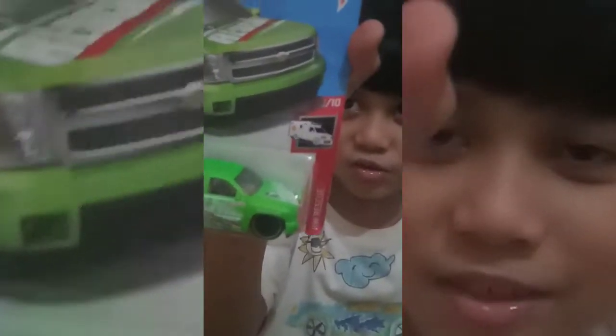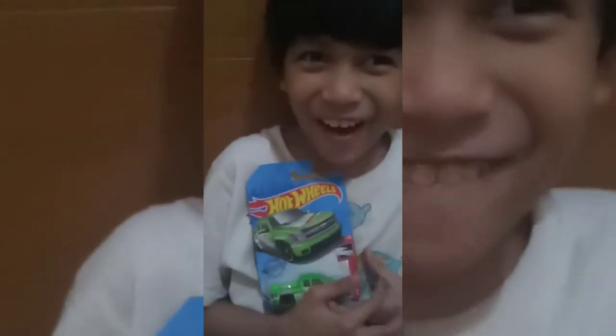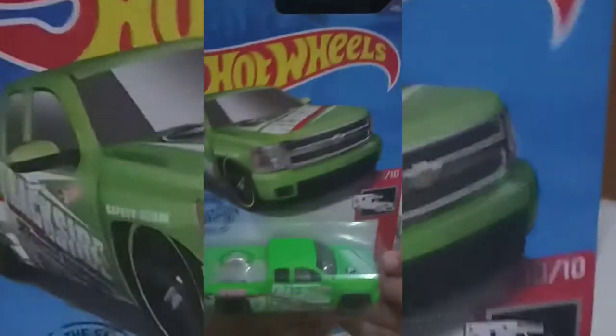One Hot Wheel treasure hunt — did you see the treasure hunt on top? There's one on top, and on the sides, and there's another side. And here it is — we're gonna open this treasure hunt Hot Wheel. I'm so excited to open it! Here it is. Let's open and see what's inside.